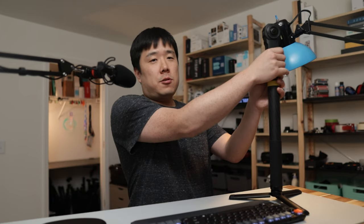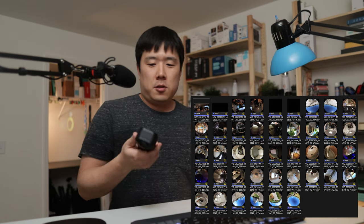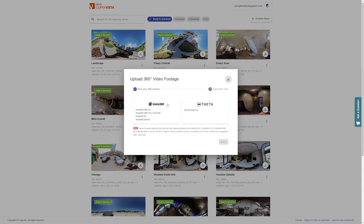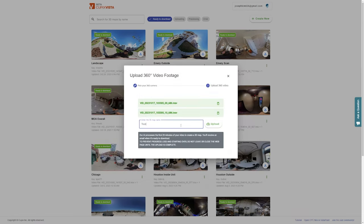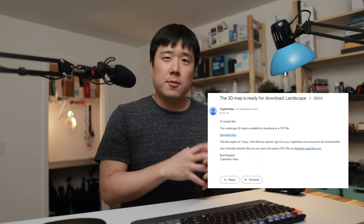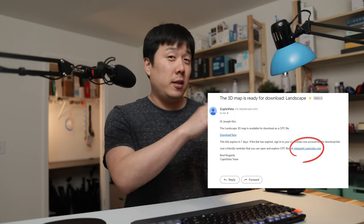Once the video is captured, just transfer the file from the camera to your computer. I do this by simply connecting a USB Type-C cable into my camera — and of course, put the lens cap back on so you don't damage the camera — then connect the USB to my computer. Then I need to upload the INSV file downloaded from the camera onto Cupix Vista's webpage for processing. Soon after, you will receive an email letting you know it has been processed and is ready for you to download. Quite simple.